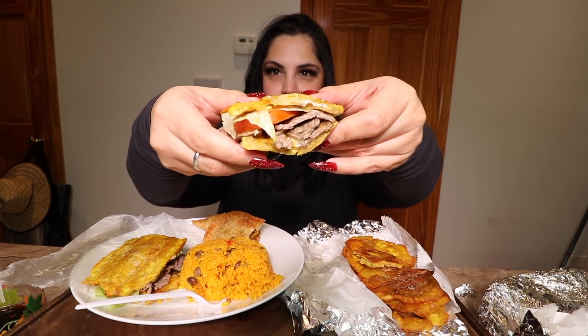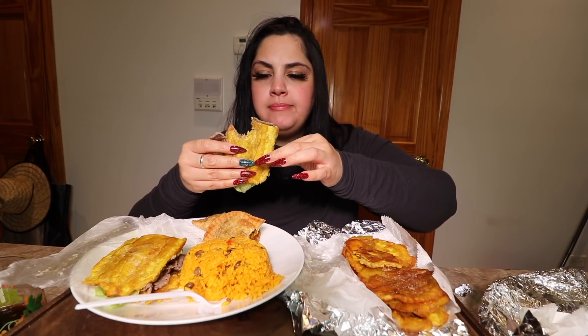Now the best part — I feel like you can see what it looks like inside. It's literally the best bite ever. Mm-hmm, so good.